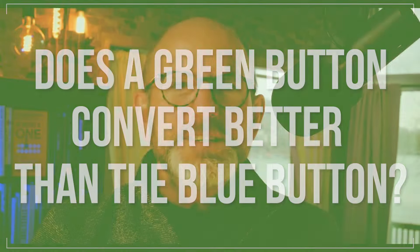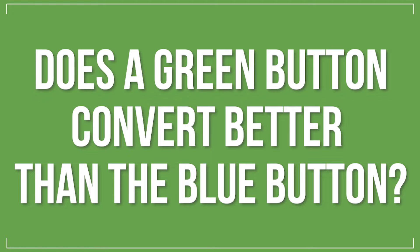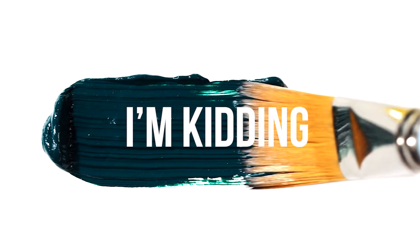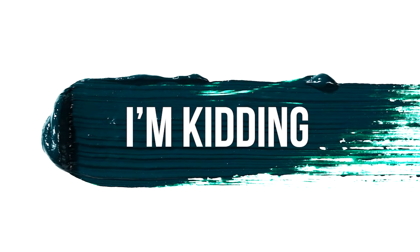For example, does a green button convert better than the blue button? Spoiler alert, everybody hates the color green, so don't test green. I'm kidding — just relax, it was a joke. Some colors are so sensitive.